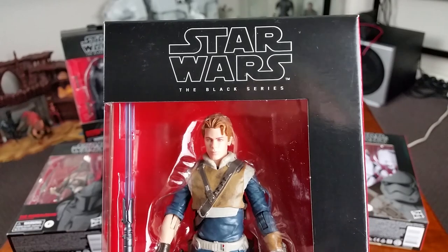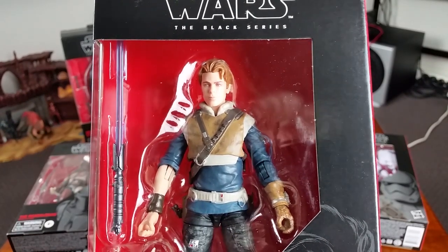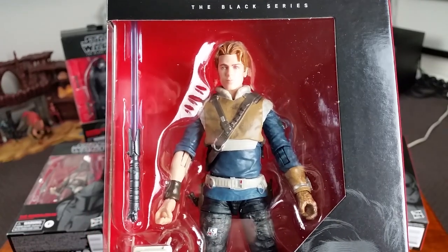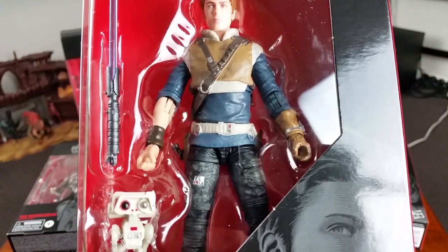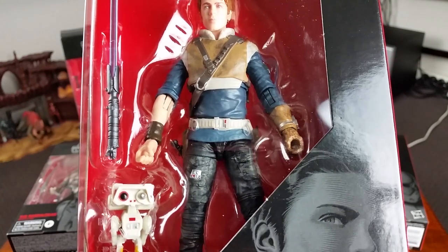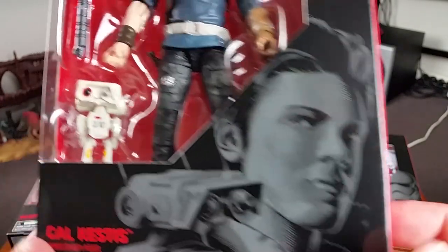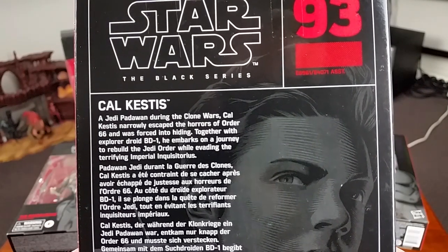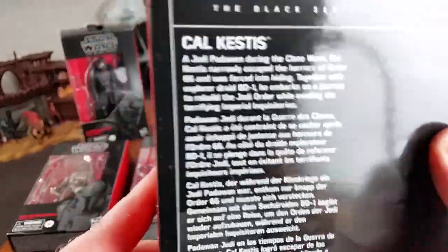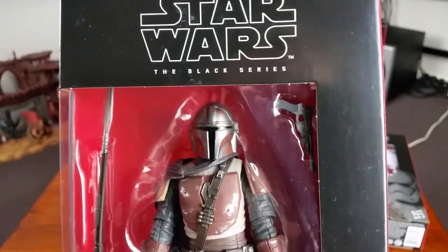Number 93 is a character called Cal Kestis — from the video game Jedi: Fallen Order. I know nothing about this character or the game. He apparently comes with an annoying little droid as well. From the character description: he was a Jedi Padawan in the Clone Wars, escaped Order 66, and wants to restart the Jedi Order. Interesting!